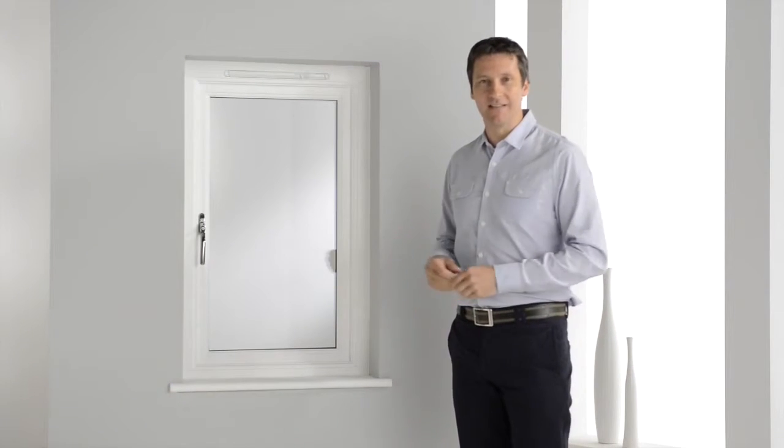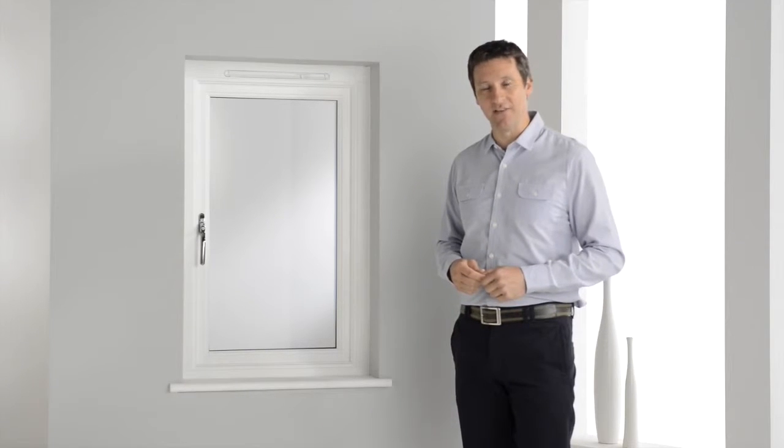This is our popular standard casement window, but as you'll soon see, it's anything but standard.